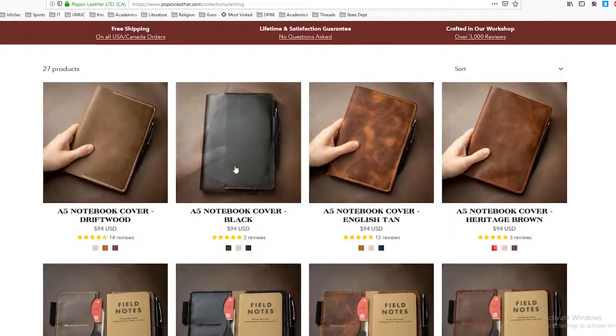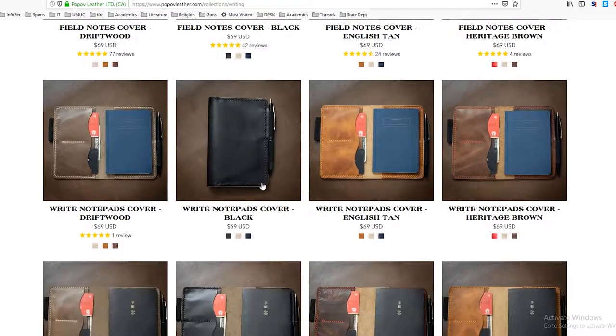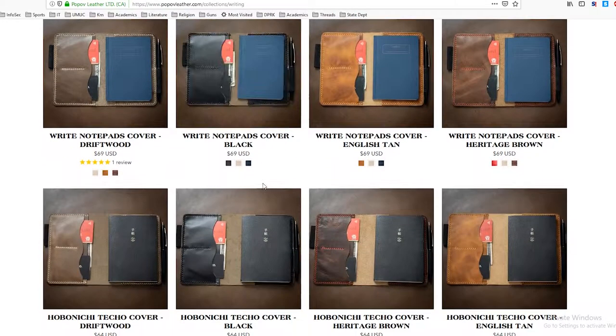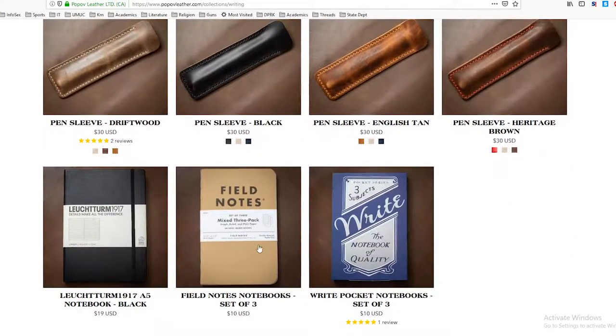They also have notebook covers — one that holds an A5 notebook, the Field Notes Cover which I got, a notepad cover, and various sizes of notebooks. They also sell the notebooks that you could put in those covers.